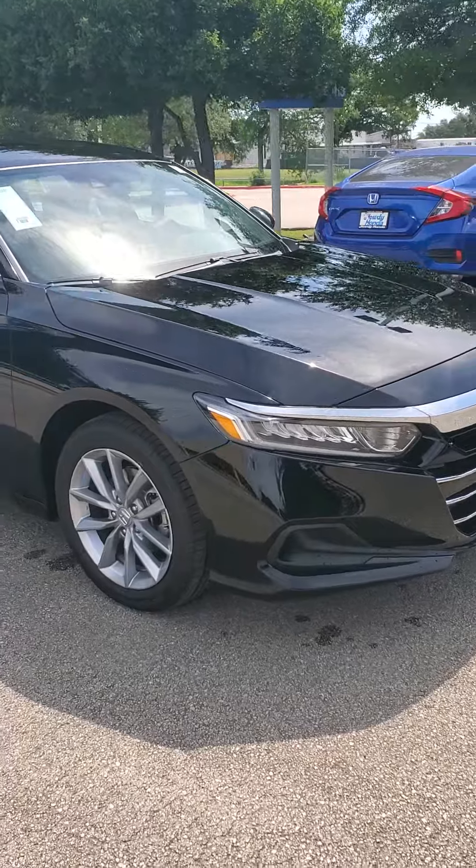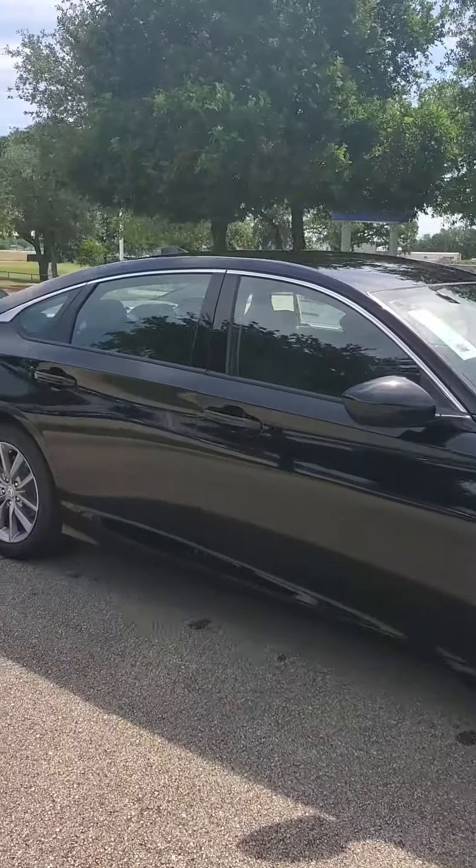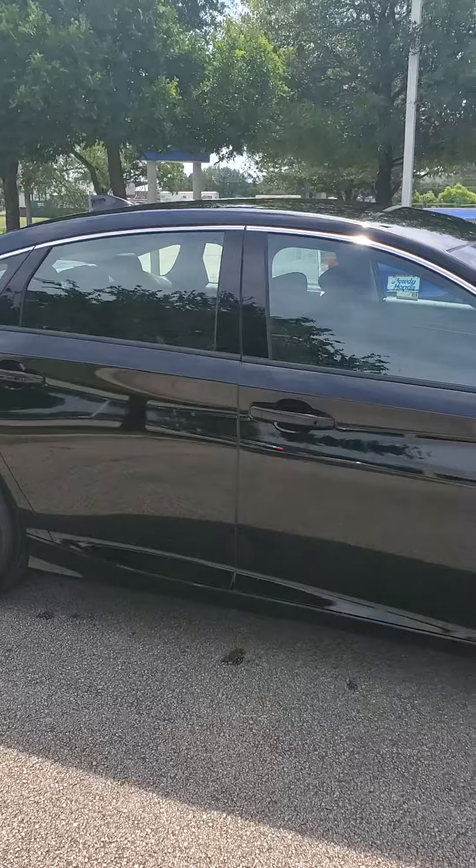It does have the LED headlights. Looks really good in the crystal black pearl paint coat there.